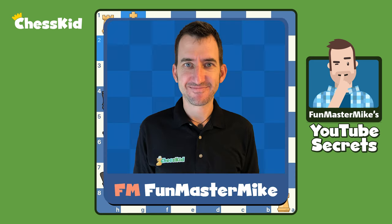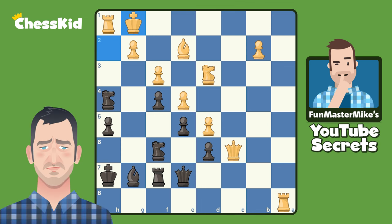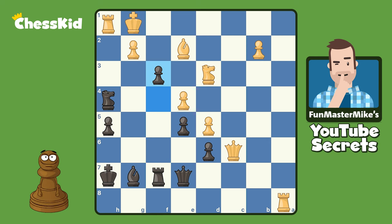This is actually a game I played when I was a teenager. I'm black, I'm losing, and I decided to shake things up and play the move knight takes e4, which was a great practical decision because there are actually some ways for white to go wrong in this position. My opponent was probably afraid of taking this knight, and I can play f3, and I'm still losing, but white has to play really accurately in order to hold on to the advantage.